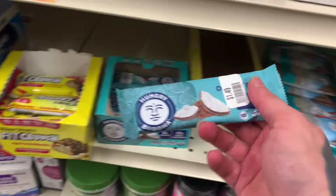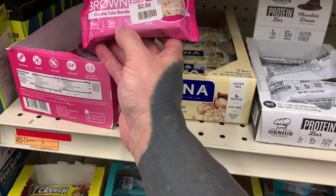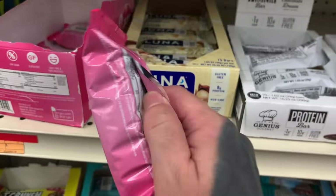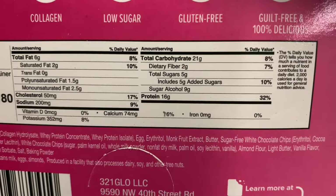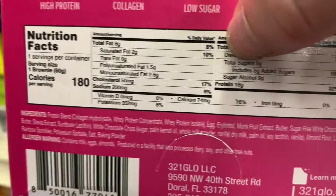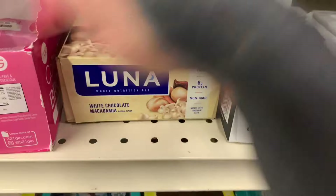Ten grams of plant protein, collagen brownie, birthday cake blondie — 16 grams of protein, five grams of sugar. Just because it says five grams of sugar doesn't mean it's not loaded with fat. This one has 21 grams of carbs, which is a little high, but it does have nine grams of sugar alcohols which you can subtract, and then you can subtract the fiber too. 180 calories — it depends on your diet, it doesn't look horrible.